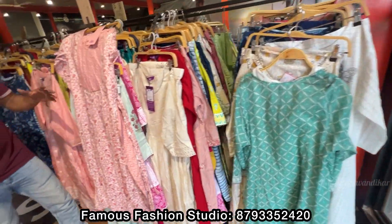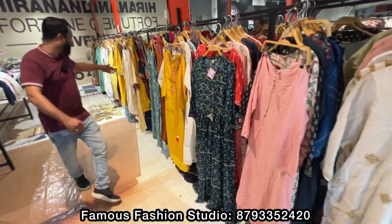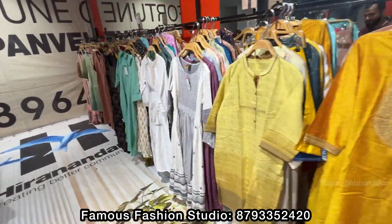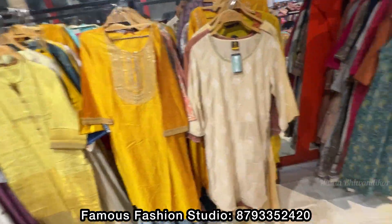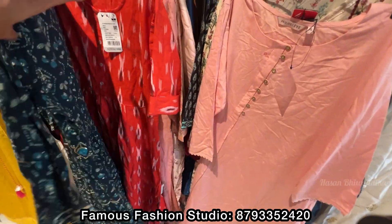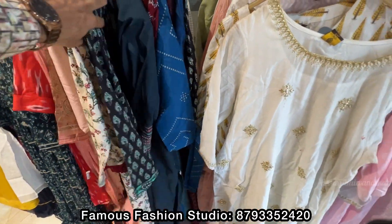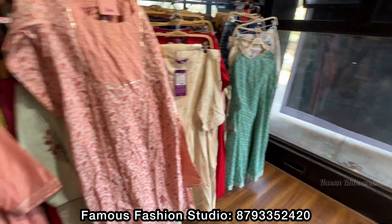Indian suits are available in all sizes — S, M, L, double XL. Yes, sir, you can see all sizes here. There is a set — look at this design. You will get all the colors and all types of fabric here.